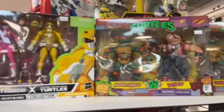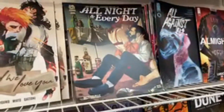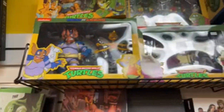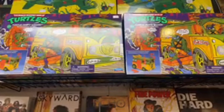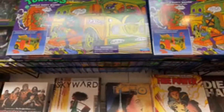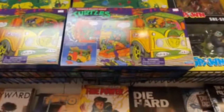Ninja Turtle crossover things with Power Rangers. Ghostbusters. Some of the NECA two-packs. Splinter. Baxter. Napoleón the Frog. Oh, they have more of these — maybe these aren't the retro ones because they have so many. What are these reissues? That's probably what it is. Party Wagon.